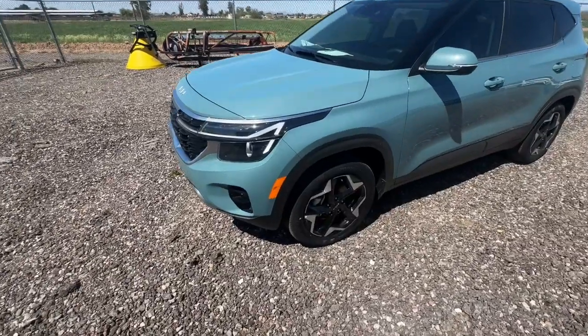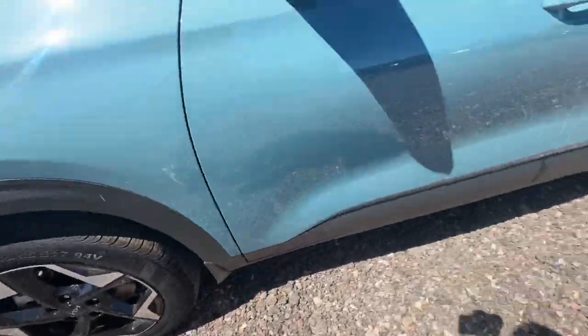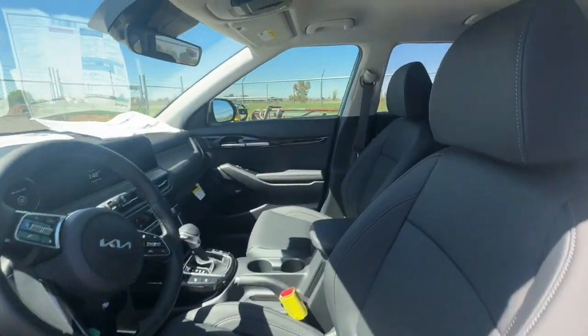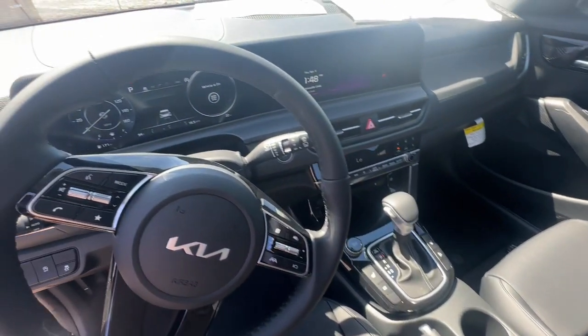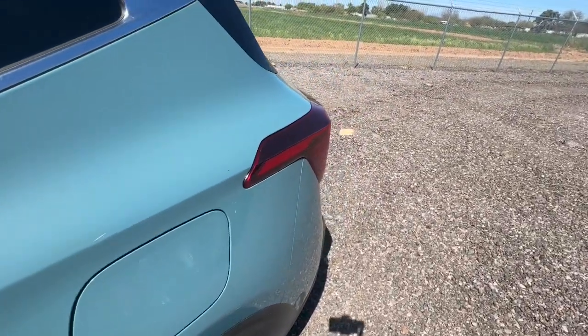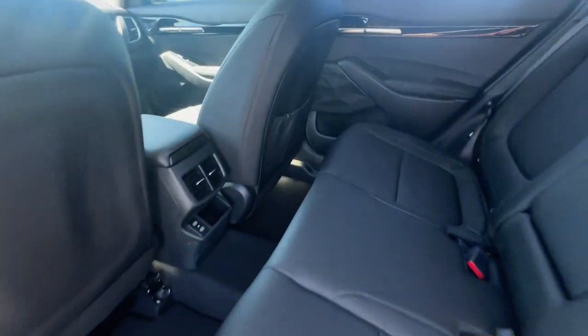These are just some of the great options this vehicle comes with: Intelligent Auto On-Off High Beams, Pre-Collision System, Lane Departure Warning, Navigation System, Keyless Entry, Backup Camera, Satellite Radio, Premium Sound System, Fog Lamps, and Keyless Start.